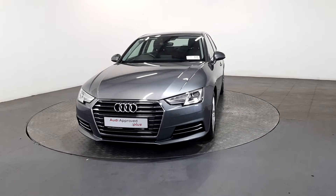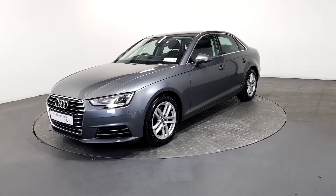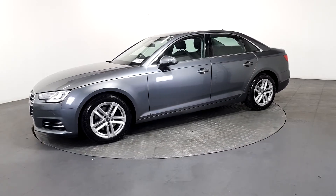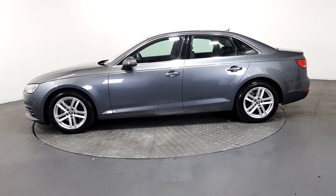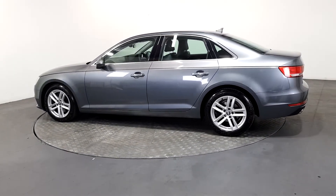An Audi is built to last — that's why our rigorous and comprehensive checks leave nothing to chance. Before becoming an approved used Audi, this vehicle has had to pass a 110-point check. This comprehensive examination is carried out by qualified Audi technicians.